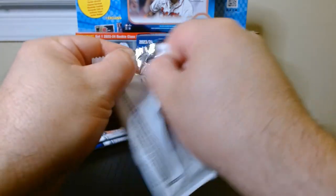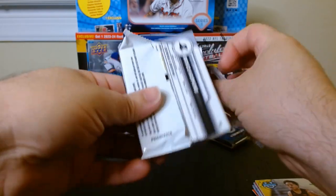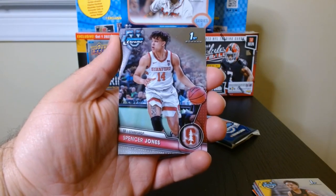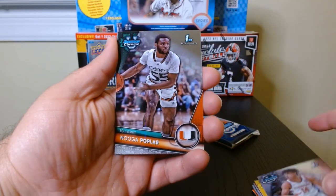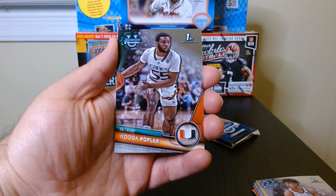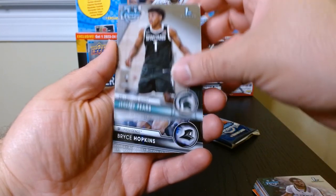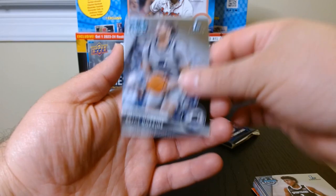This is pack number four. No pink in this one, so maybe we'll get something more interesting. Spencer Jones out of Stanford — gotta be smart to go to Stanford from what I've heard. Wuga Poplar out of Miami. Jeremy Fears — I think we already got him — and Bryce Hopkins, Providence.